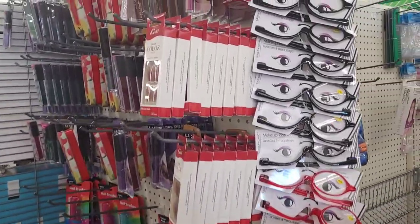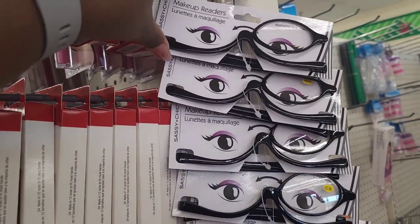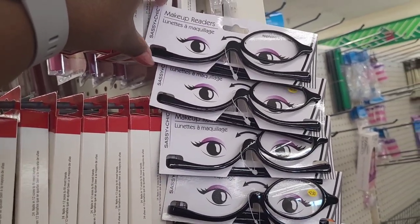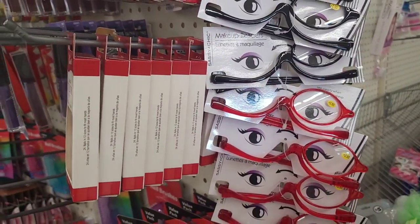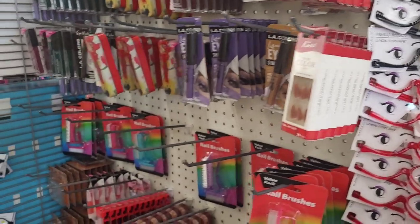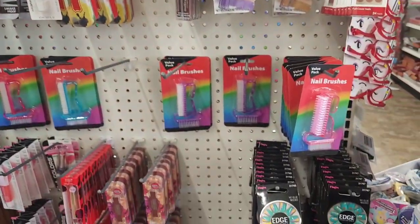Over here they have out some makeup readers right here by Sassy and Chic - they have it in black and some in red. Let's turn this little corner on the end cap - oh honey, they're adding some more stuff out here. Child, get your whole life, look at this - I hadn't seen these!